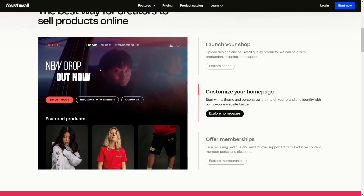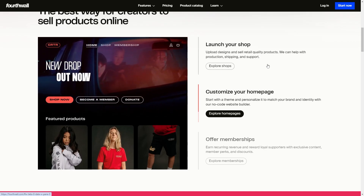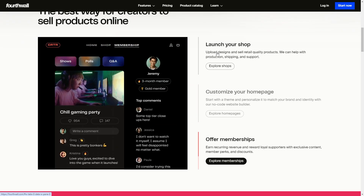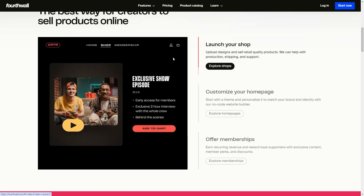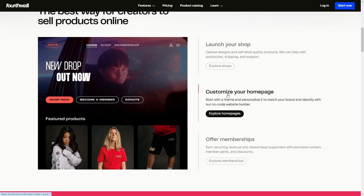Basically, how this site works — you can upload your designs and then you sell retail quality products. The reason most people use this is because as a creator, ideally you don't really want to deal with all of the products like production, shipping, and support. What this website allows you to do is sell products quickly and allows you to set up a homepage instantly.